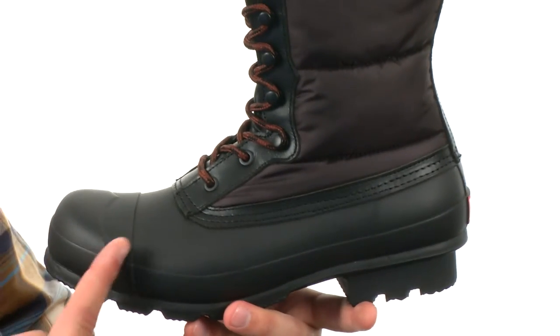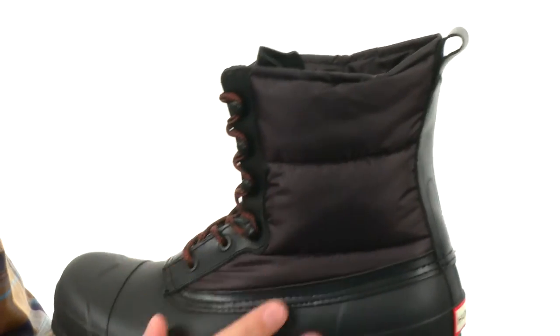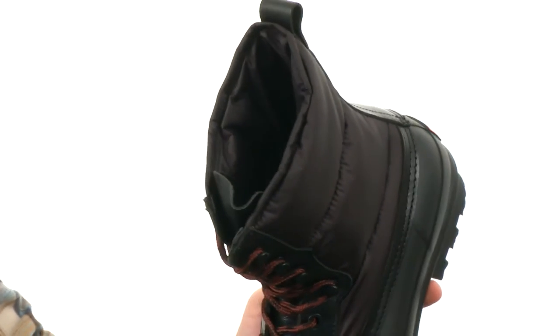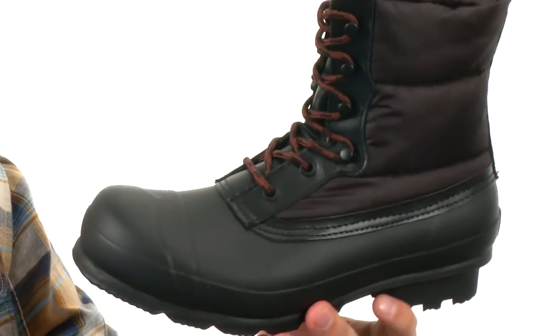You can beat the elements while maintaining that dapper appeal with these awesome boots. They have a sturdy rubber upper with a quilted nylon panel on the side, lace closure that runs all the way up the front, and a pull tab in the back for an easier on and off. You have a really soft breathable interior with some good warmth in there, plenty of shock absorption in the midsole, and a sturdy rubber outsole on the very bottom.